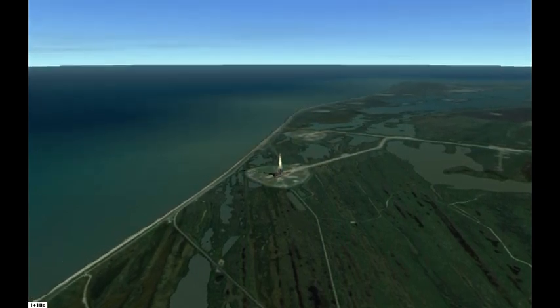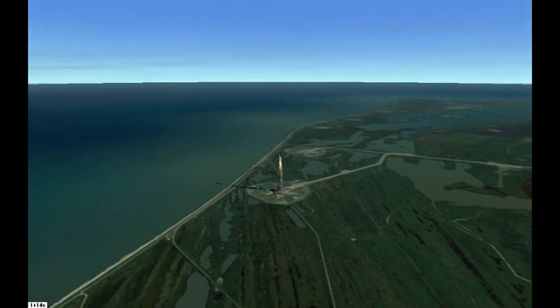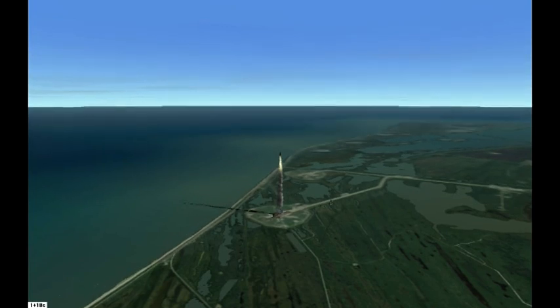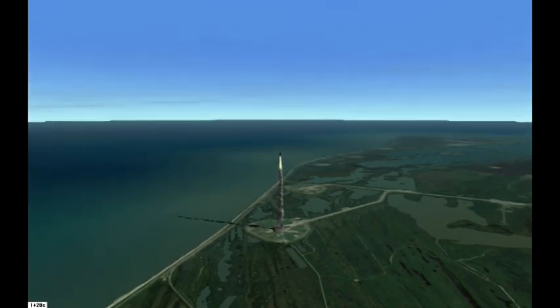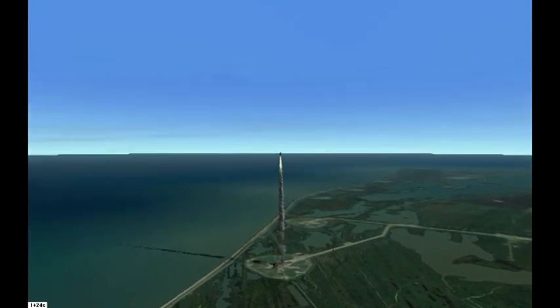And all told to you there, Houston. Roger, roll, Atlantis. Houston now controlling Atlantis, underway on its 13th trip into space, rolling on course for a 57-degree orbit at an altitude of 159 miles.